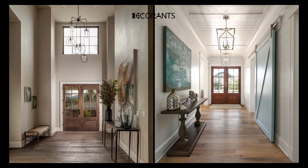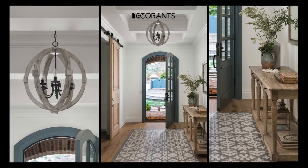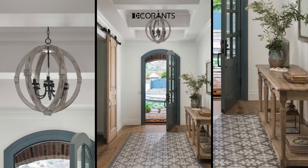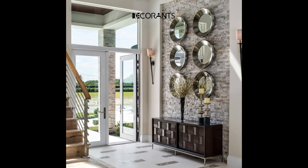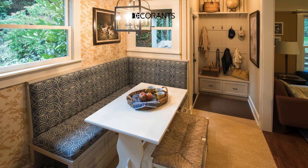You can use one large mirror or several smaller ones, depending on the size and shape of your entryway. You can also experiment with different styles and frames of mirrors, such as round, rectangular, oval, or geometric. You can place the mirrors on the wall, on the floor, or on a console table, depending on the layout and design of your entryway.